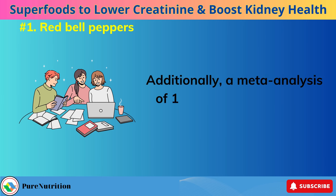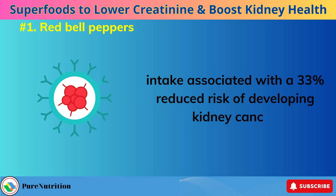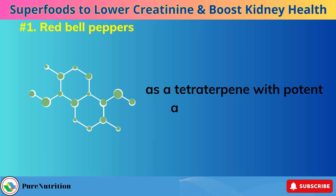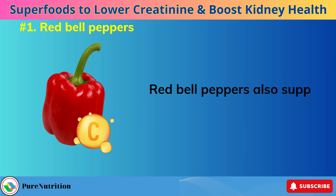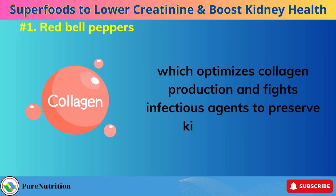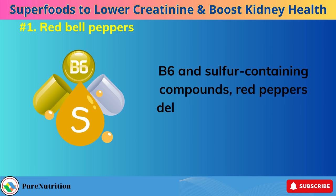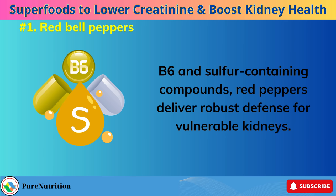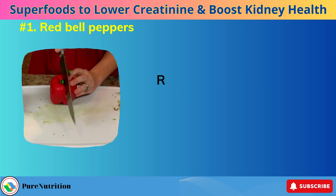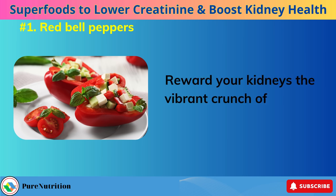Researchers attributed these improvements largely to red pepper's high lycopene content. Lycopene displays a powerful capacity to lower lipid oxidation and inflammation underlying kidney damage through modulating the NF-κB pathway. A meta-analysis of 11 studies also found higher dietary lycopene intake associated with a 33% reduced risk of developing kidney cancer. Red bell peppers supply 300% of the RDA of vitamin C, which optimizes collagen production and fights infectious agents to preserve kidney structure. In combination with nutrients like vitamin A, B6, and sulfur-containing compounds, red peppers deliver robust defense for vulnerable kidneys. Choosing organic peppers and eating them raw preserves the highest amount of heat-sensitive phytochemicals; they can be sliced for snacks or tossed into stir-fries after cooking.